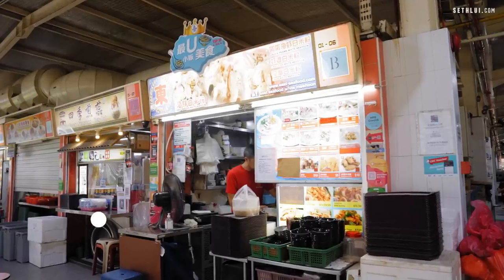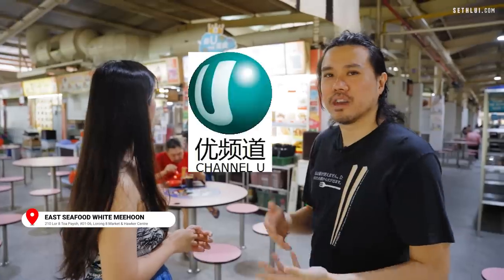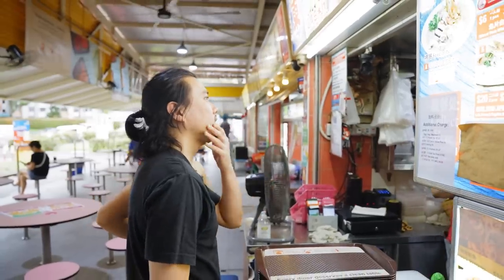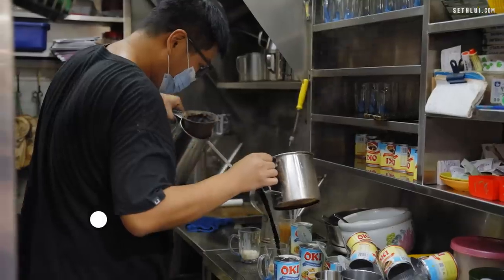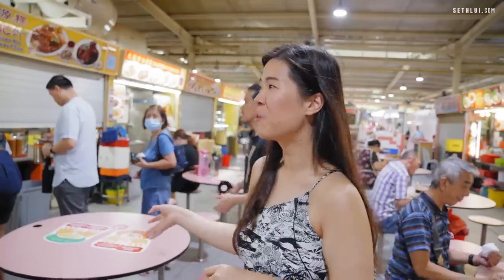This one is one of the recommended stalls. They also won a hawker competition that was on Channel U — Top 10 in 2016. Is it still good after 6 years?